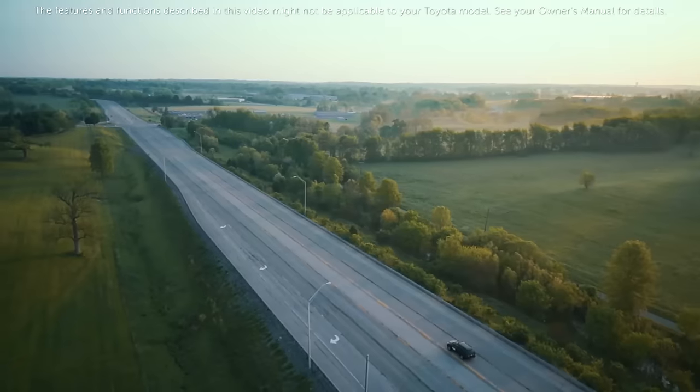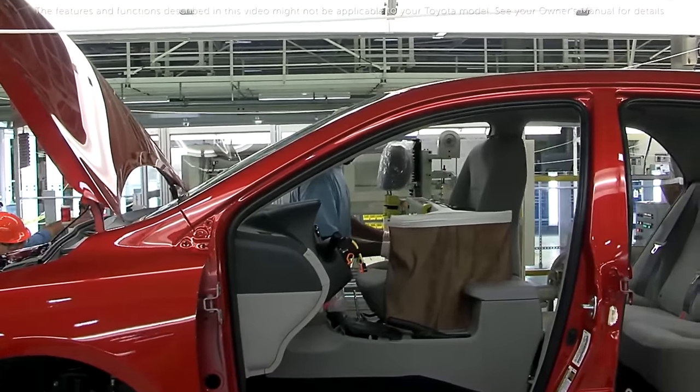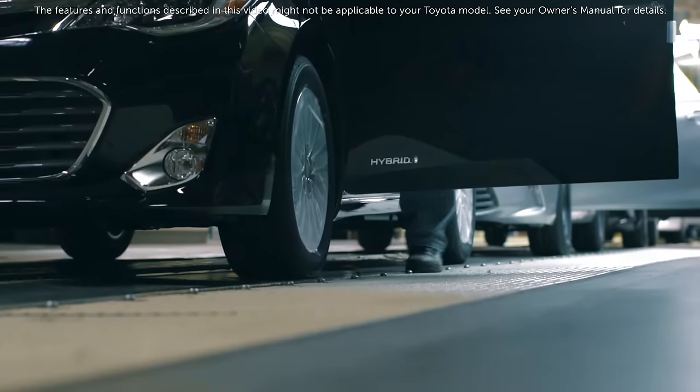The features and functions described in this video might not be applicable to your specific Toyota model. See your owner's manual for details. Thanks for watching this Know Your Toyota video.